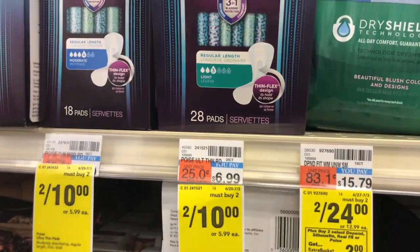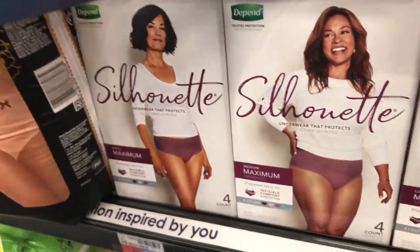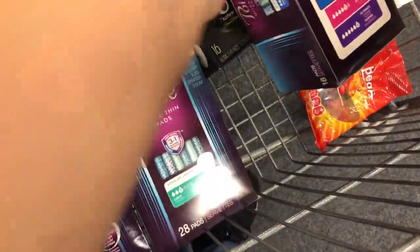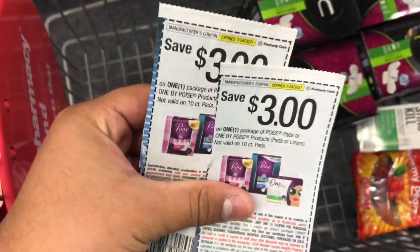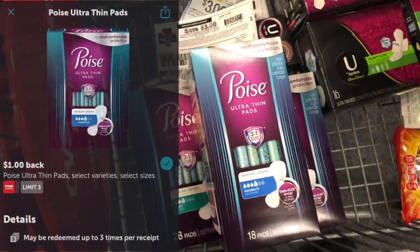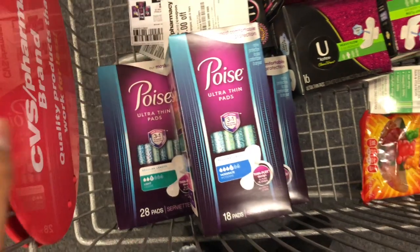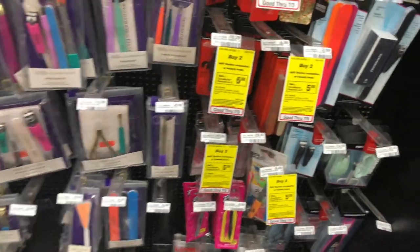The next deal is on Poise pads — two for $10, no ExtraBuck promotion, but still a great deal. I'm picking up three, which totals $15.99. I have two $3 paper coupons from the inserts, a $3 printable from coupons.com, and a $3-off-three pads/liner CRT, bringing me to $3.99. I also have an Ibotta rebate of $1 back on each with a limit of three, plus a Fetch Rewards bonus of $3 back on any Poise products — making these a $2.01 money maker.